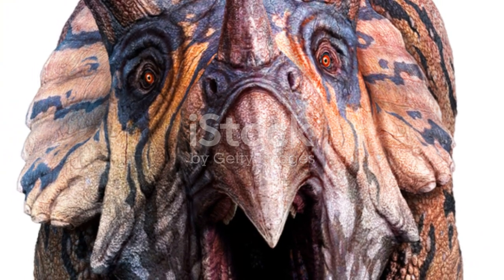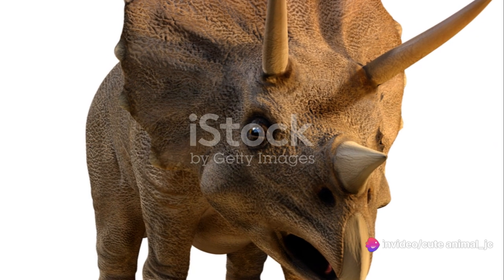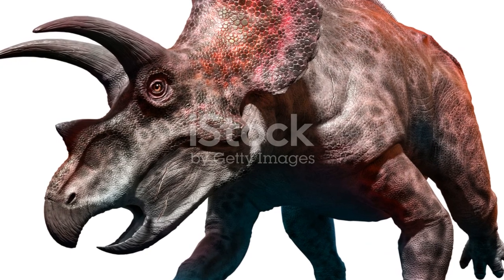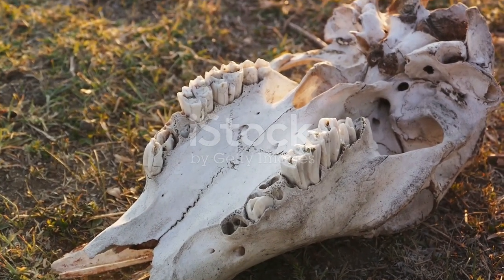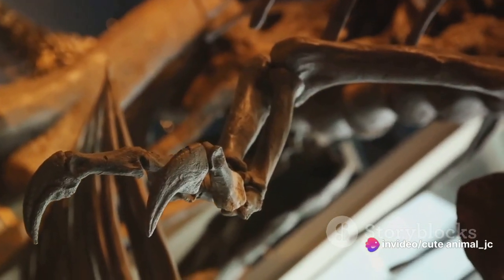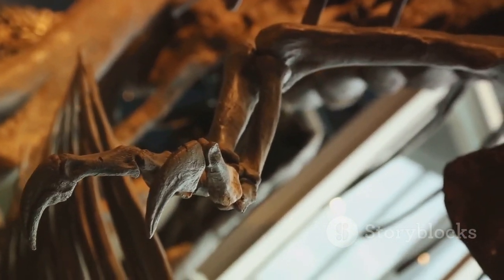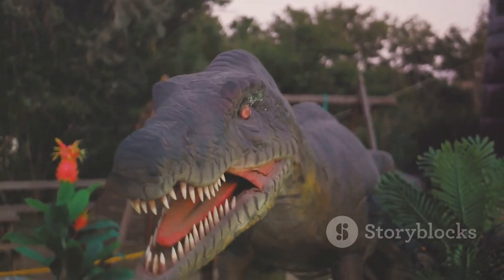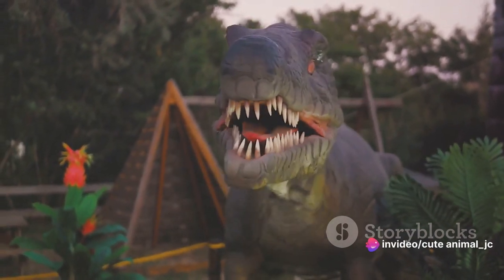The Triceratops had one of the largest skulls of any land animal, measuring up to 10 feet long. This massive skull housed three horns — two large ones above the eyes and a smaller one on the snout, hence its name, Triceratops. These horns were not just for show; they served as formidable weapons against predators. Behind the horns was the large, bony frill — a shield-like structure made of solid bone that extended over the dinosaur's neck, acting as a protective barrier. The frill also potentially served as a means of communication or display within the Triceratops community.